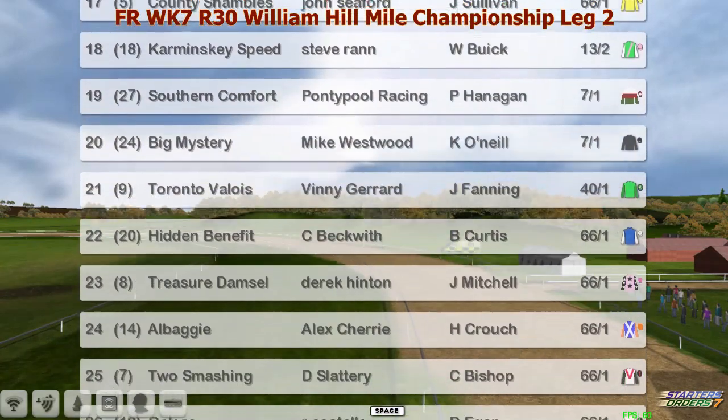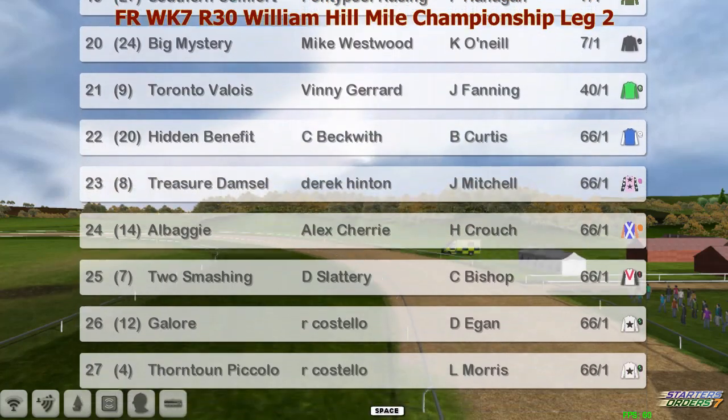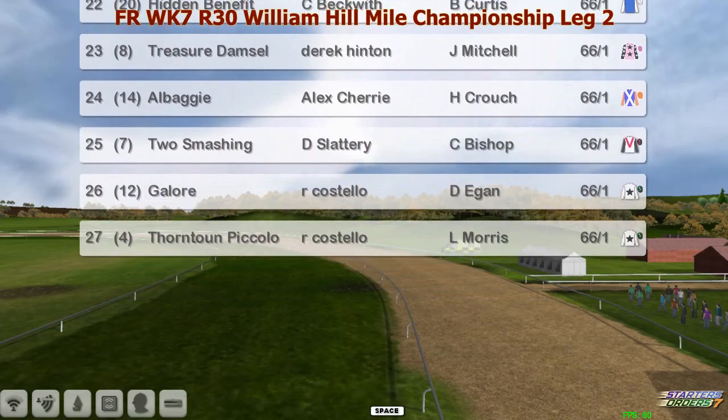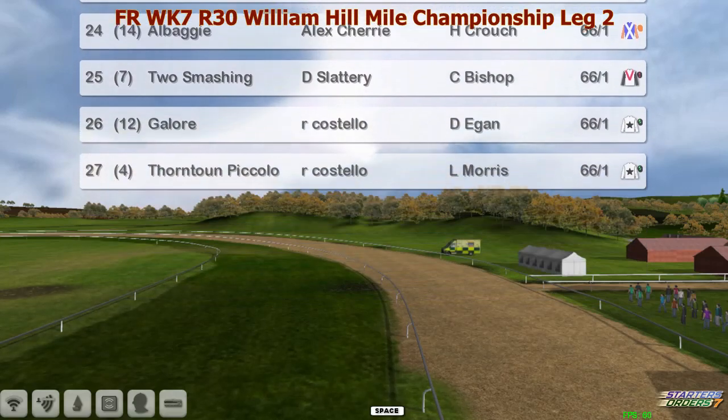Southern comfort 7 to 1, big mystery 7 to 1 - southern comfort, lovely brandy would be good now. 27 runners in this field.